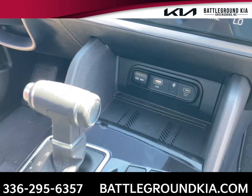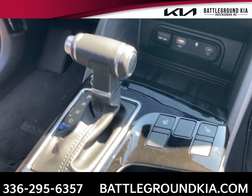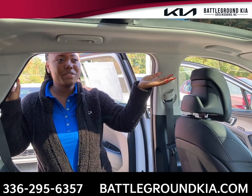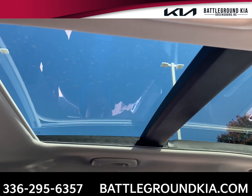Heated seats for driver and passenger. It's also a push-to-start and you do get remote start on the vehicle too. This vehicle does come equipped with your panoramic sunroof — you can tilt it and it also opens up.